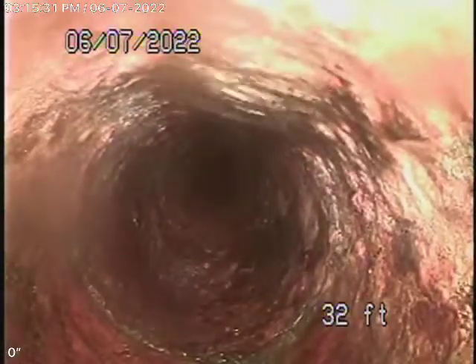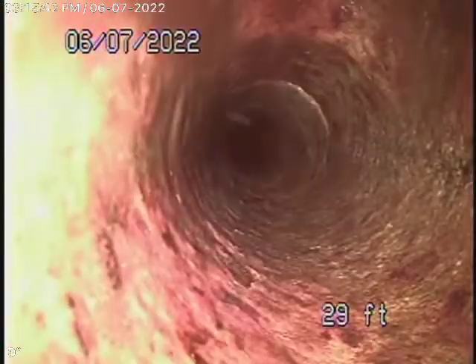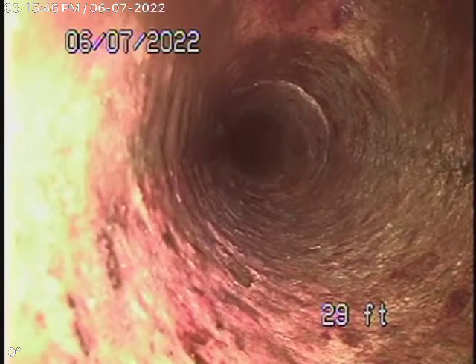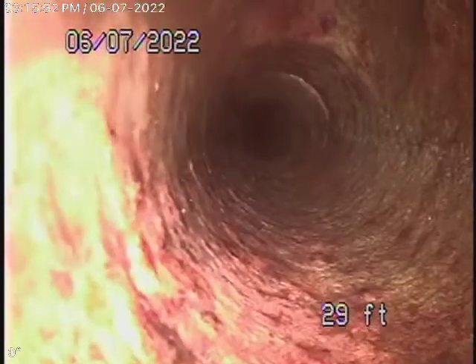Very minor rust build-up. We always recommend you never flush tampons, baby wipes, or paper towels. It's probably going to be a good idea to have a two-way clean-out installed. There's a connection over there which possibly connects up the right-hand side of the house, which we believe is probably blocked. We're going to recommend a two-way clean-out be installed. You can see how many turns we've had to go through here — it's been very difficult to get our camera through.